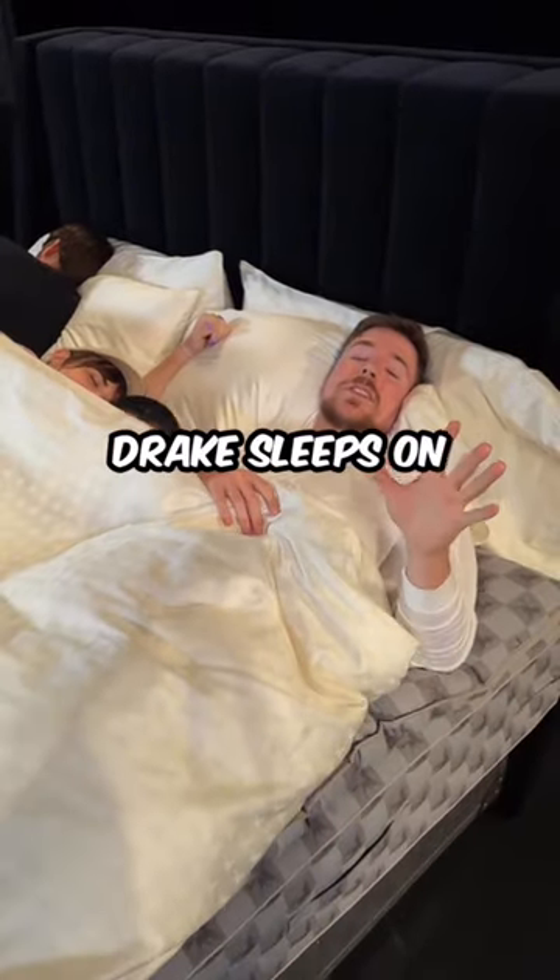Oh! Man, it's working. This is the bed Drake sleeps on, just so you know. I don't ever want to get out of this bed.